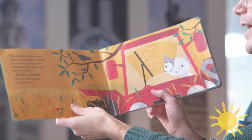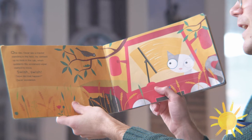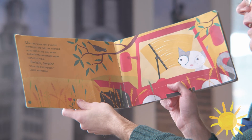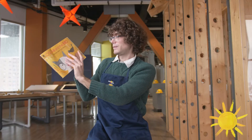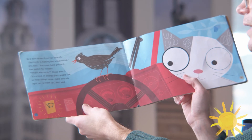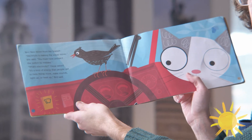One day, Oscar saw a tractor standing in the field. He climbed up to look in the cab when suddenly the windshield wiper started to move. Swish! Swish! How did that happen? Oscar wondered. Bird flew down from her branch. Electricity is just making the wiper move, she said. You must have pressed the switch by mistake.